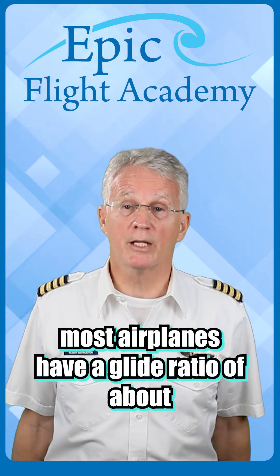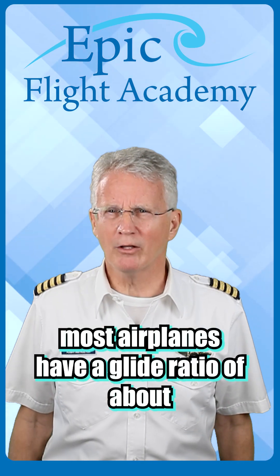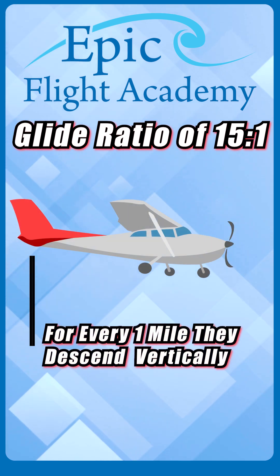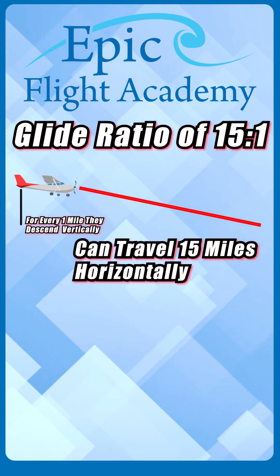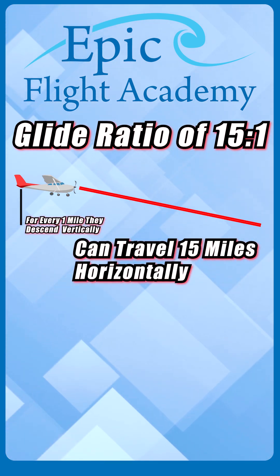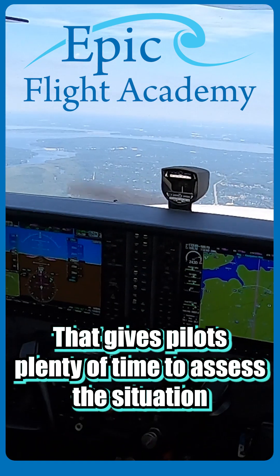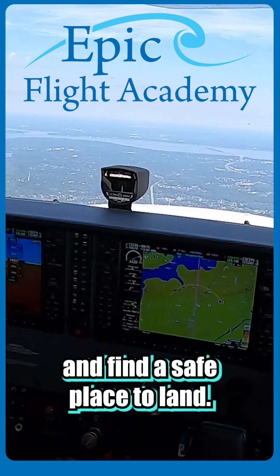In fact, most airplanes have a glide ratio of about 15 to 1, meaning for every mile that they descend vertically, they can travel up to 15 miles horizontally. That gives pilots plenty of time to assess the situation and find a safe place to land.